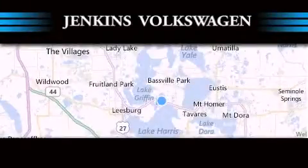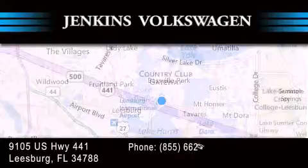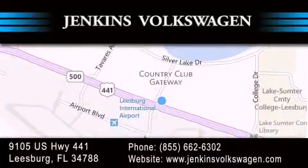Jenkins Volkswagen of Leesburg is conveniently located at 9105 U.S. Highway 441 in Leesburg. Contact us to find out about our financing specials, or visit us at jenkinsvolkswagen.com.